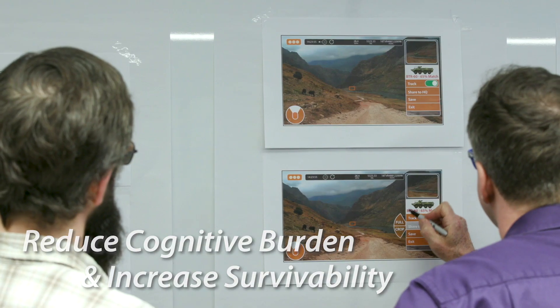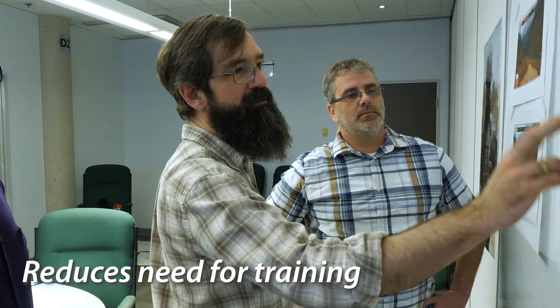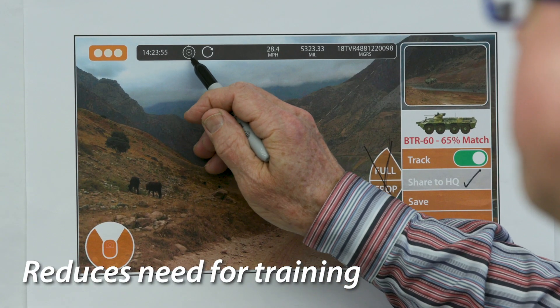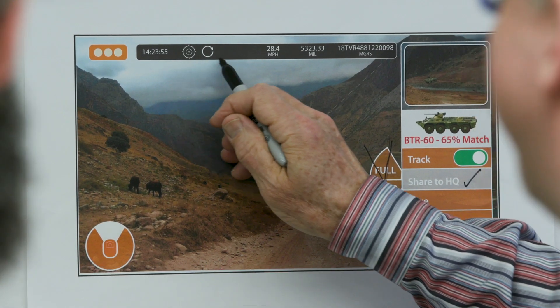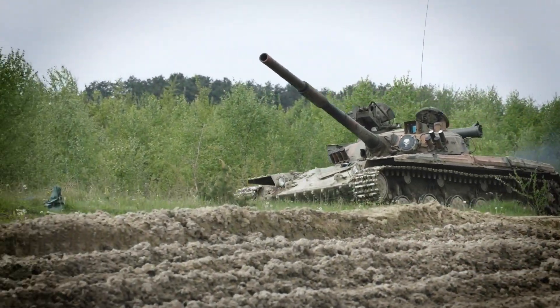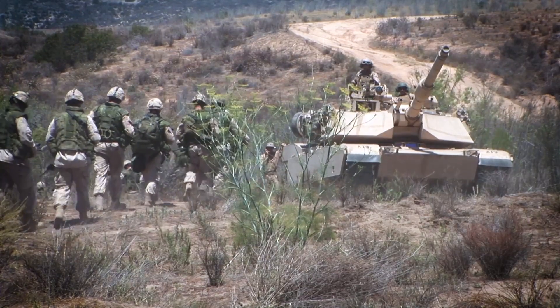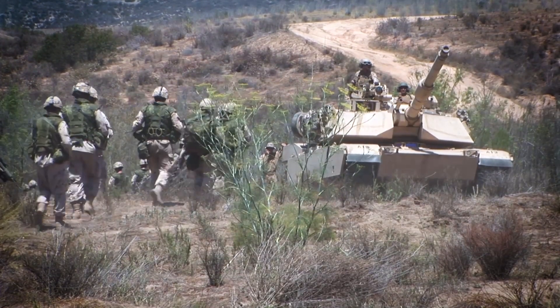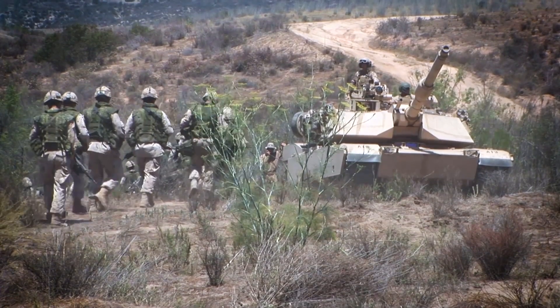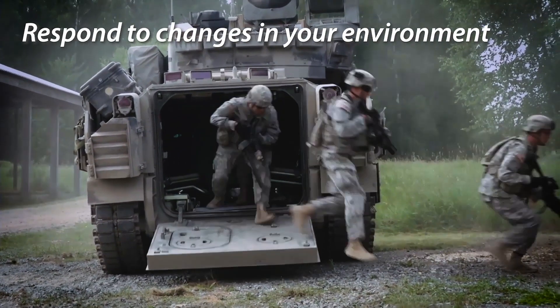By developing a thorough understanding of the critical tasks for a reconnaissance vehicle crew before designing any product, we help enable a system that reduces the need for training with easily identifiable icons and intuitive workflow. Unifying video and data streams from cameras and sensors with image processing and graphics overlay capabilities, all of the necessary information is provided to crew members on a single display. They know immediately if something has changed in their environment that they need to investigate.